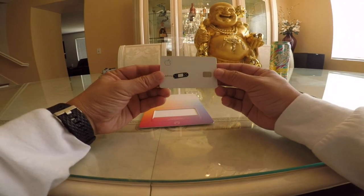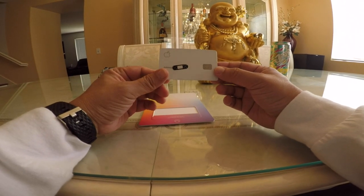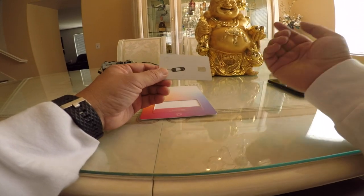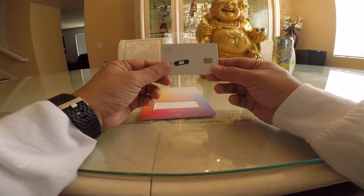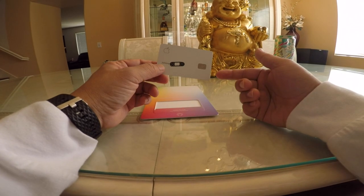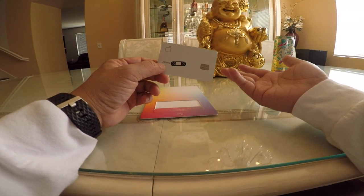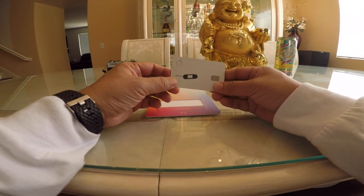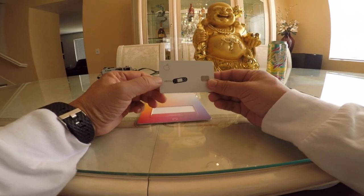Welcome back guys, I have the Apple Card right here and I'm going to do a quick review on it — what I think about it. I'll cover all the questions you're probably asking: who can apply, can Android users get an Apple Card, what are the fees, and how does the cash back work — 1%, 2%, 3%?